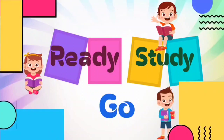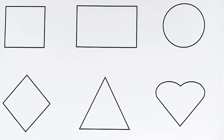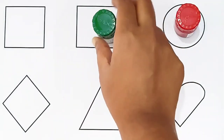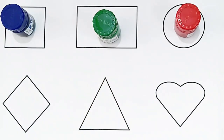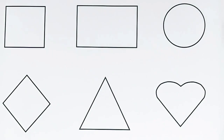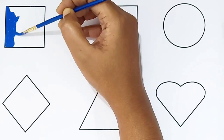Ready, study, go! Red color, green color, blue color, yellow color, orange color, brown color. Hi kids! Today we can learn the different shapes and color them. Let's begin!